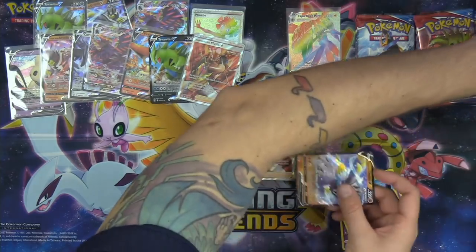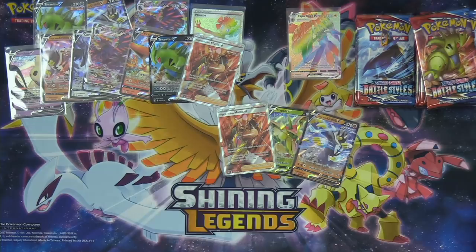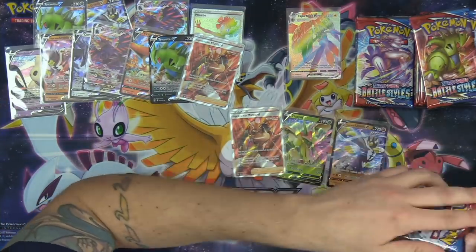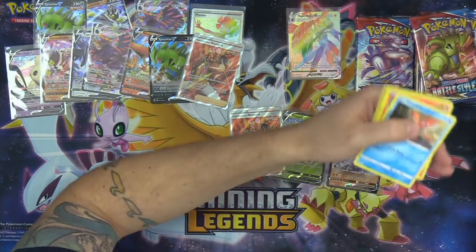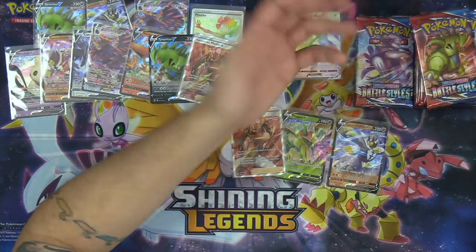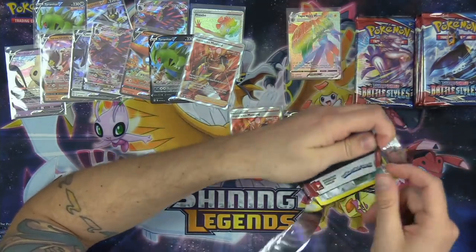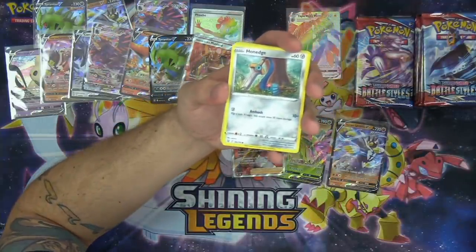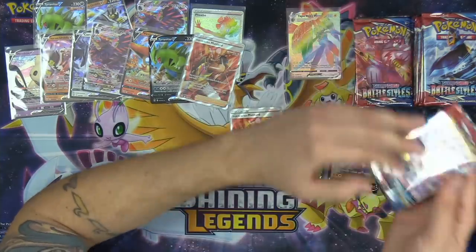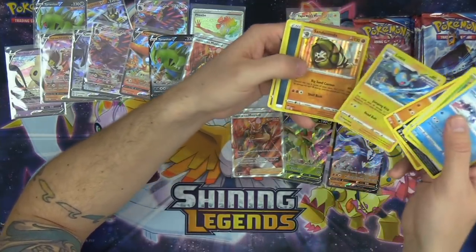We're putting these cards straight into the decks for tomorrow's tabletop stream. If you like tabletop Pokemon TCG content, the cards I'm pulling here we're going to sleeve up, put into decks, and play with on tomorrow's stream. That's my favorite part about opening cards and about Pokemon in general — just building decks and playing. We've got a super fun tabletop stream planned with Michael Zeely for some exciting tabletop action tomorrow.